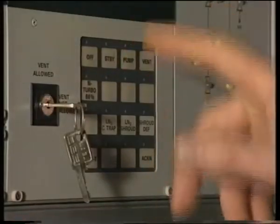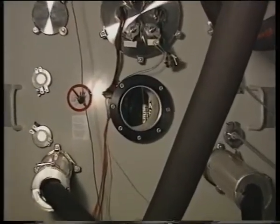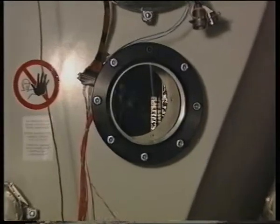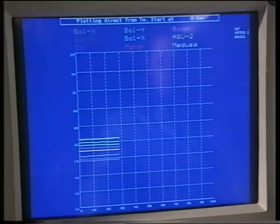The vacuum pumps evacuate the air, and the tank walls are cooled with liquid nitrogen to minus 180 degrees. The temperatures are logged for later evaluation.